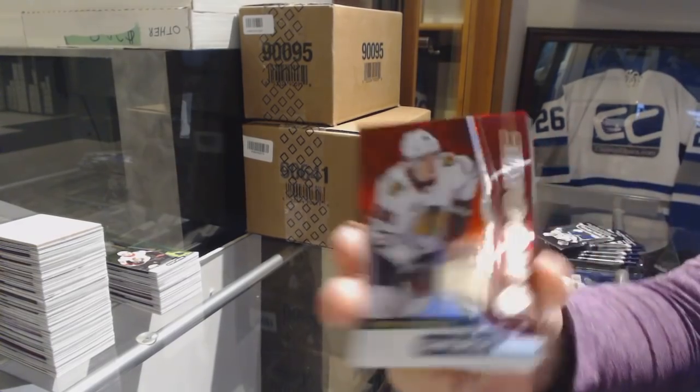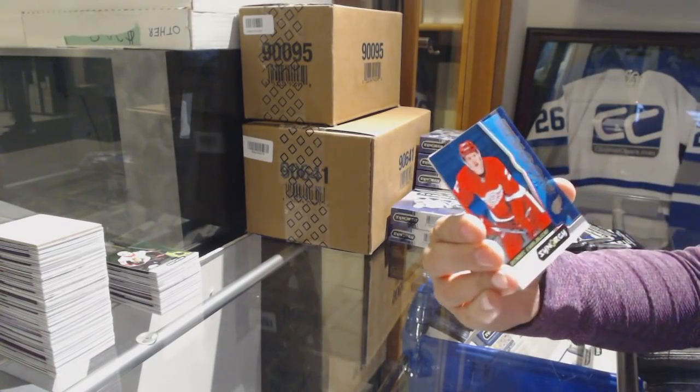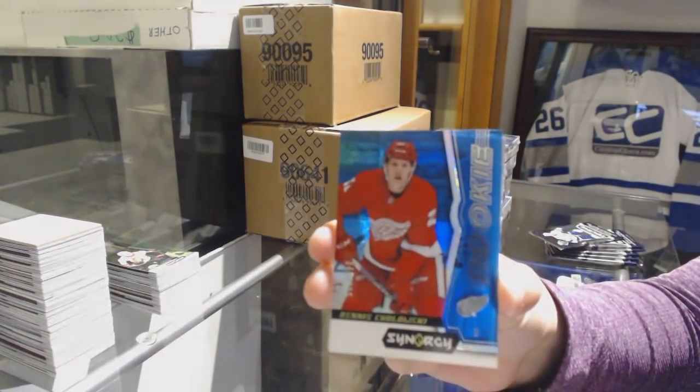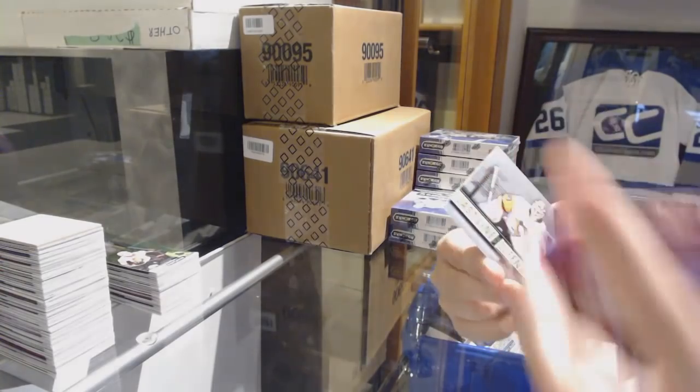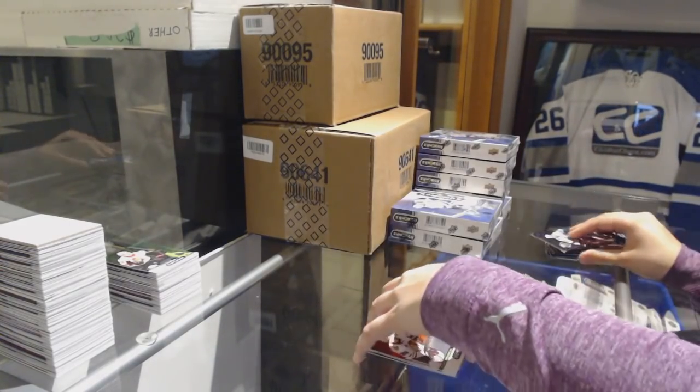We've got a red rookie of Henry Okiharu. Blue number to 599 Dennis Cholowski for the Detroit Red Wings. And a Last Line of Defense of Matt Murray for the Penguins.